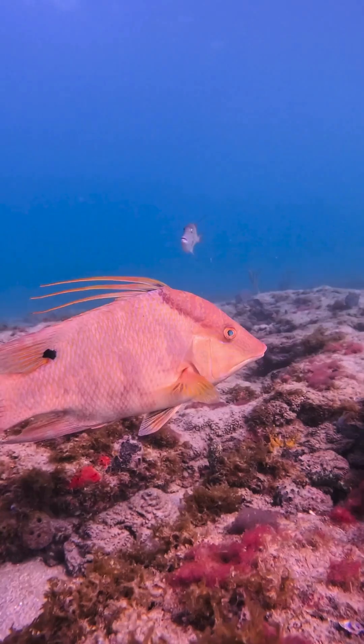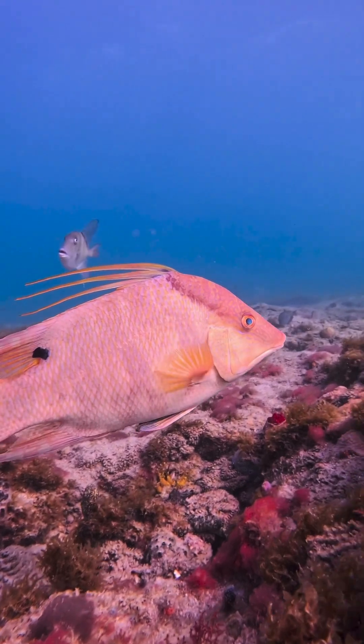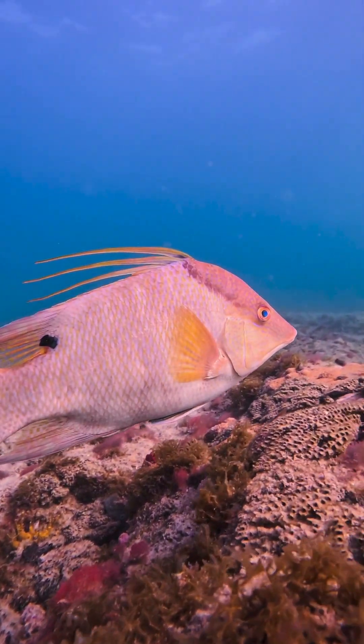These purple sea fans are so pretty. And look, it's a hogfish, and a very scary triggerfish in the background — if you know, you know.